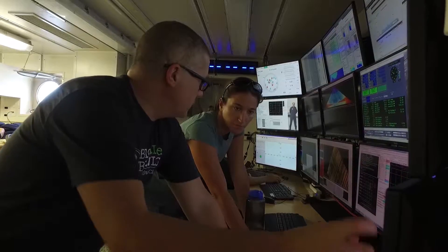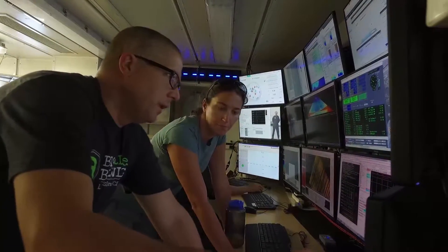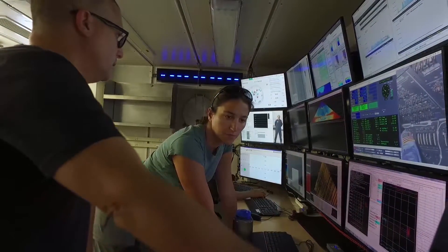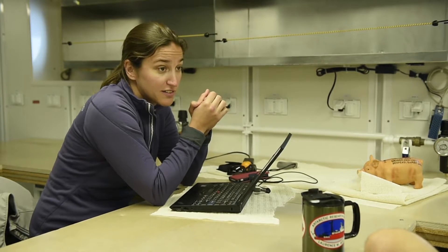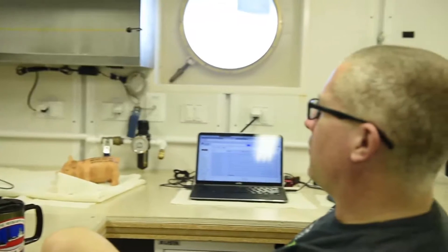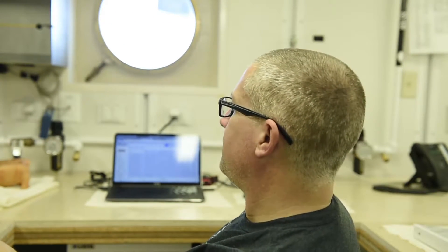We're out here going to recover a couple of acoustic moorings that have a whole suite of instruments on them. They have both passive acoustic recorders — these are HARPS, high-frequency acoustic recording packages that we build in-house at Scripps — and then also some active echo sounders. These are commercially-bought Simrad echo sounders with a couple of different frequency transducer settings that we've deployed them at.